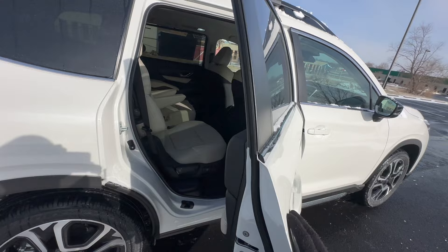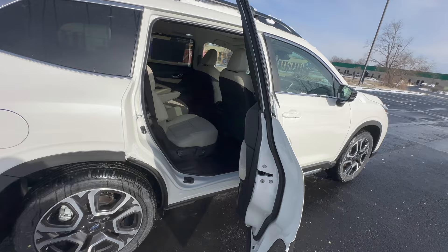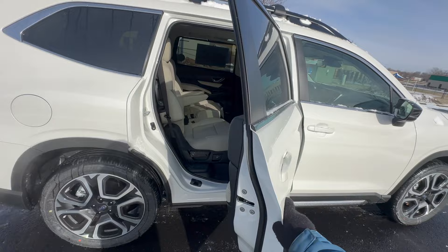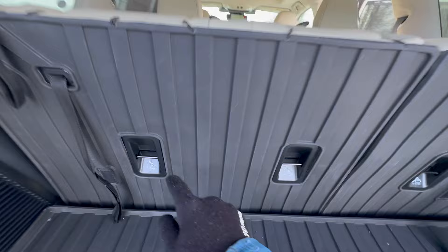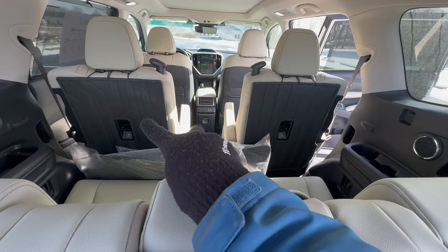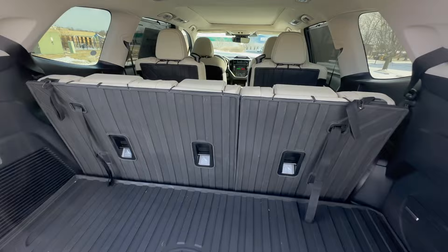Another cool thing with this door is that Subaru has designed it for easy access when loading car seats. A lot of cars open only a little past 45 degrees, making it tough to load children. Subaru has allowed this door to open almost a full 90 degrees, giving you a very large area to load car seats or access the back seats. The Ascent also has three anchor points on the third row and two on the second row, with the eight-passenger configuration having three due to the bench seating.